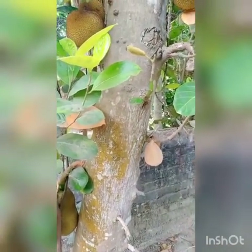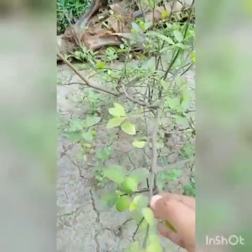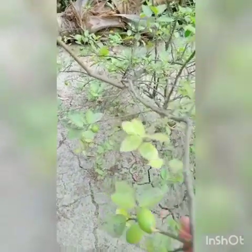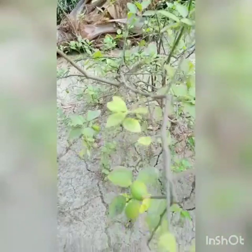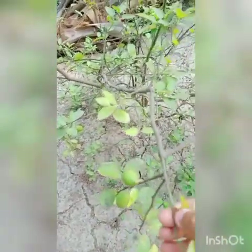Now let's move to another tree. This is a lemon tree. See the lemon here, and see the shape of the leaves — a little bit round. If you take lemon daily, it will increase your resistance power.